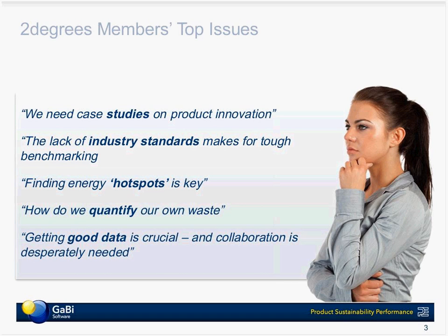Our motivation for holding this webinar today really came out of a recent Two Degrees live event where Vanessa and her colleagues compiled a list of some of the top issues that companies felt were affecting their sustainability efforts. In total there were about 25 issues drawn out of this, but today I'd like to focus on five of the key ones. The first was that companies felt there was a need for case studies on product innovation — perhaps they were at the beginning of their sustainability journeys and wanted to see how other companies dealt with similar issues. That's really our motivation for inviting Tata today to talk about their experiences.